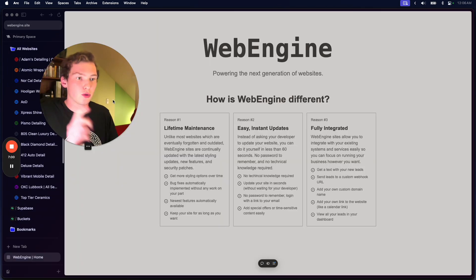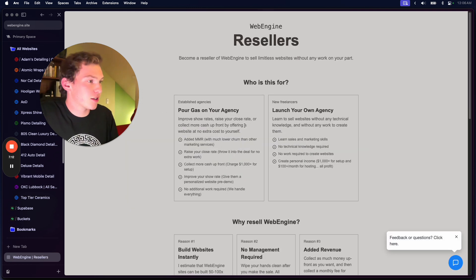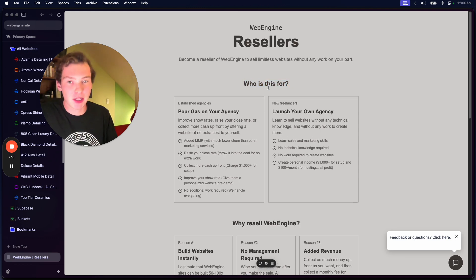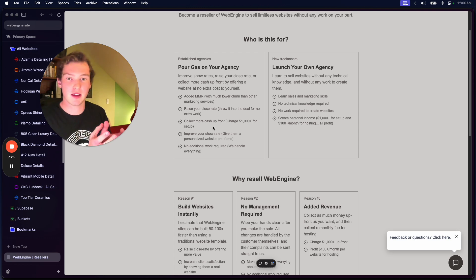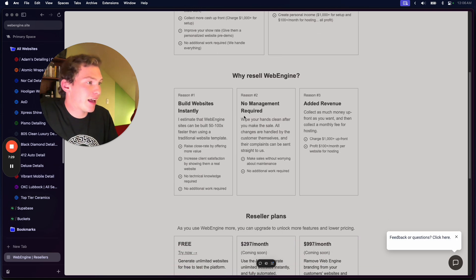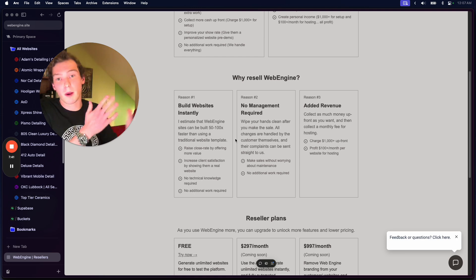To try this for free, all you have to do is head on over to webengine.site/resellers. This page tells people who are interested in selling websites what this can do for them. If you're an agency owner and you just want to lower CAC, increase closing rate, or improve any sales metrics, you can always do that by selling a fully fledged website — and it doesn't require any management. All the problems come to me because I'm actually the one building and maintaining the websites. You can sell the website for $1,000, $2,000, or $3,000 and then just wipe your hands clean of it.